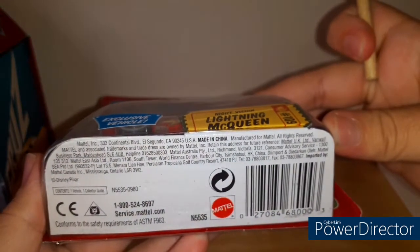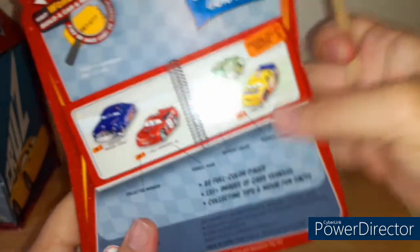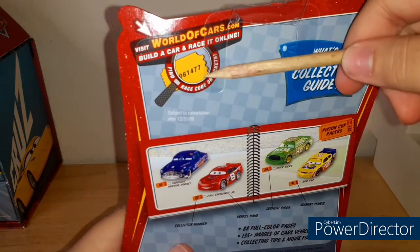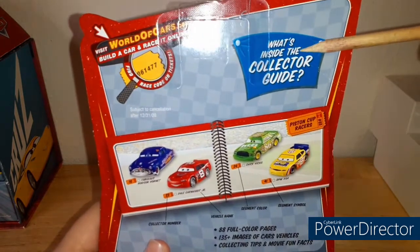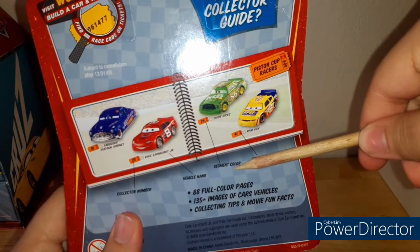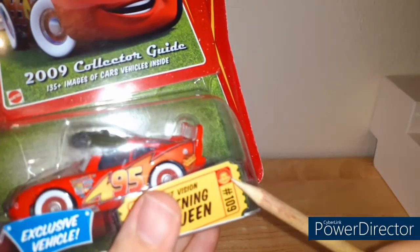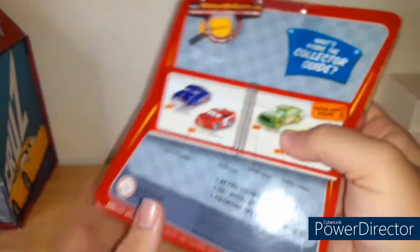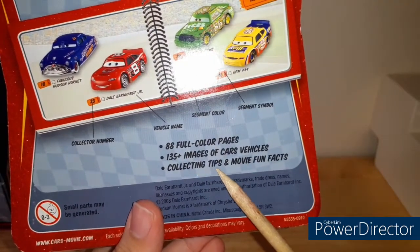This is the World of Cars. Made in China. Contains one vehicle and one collector guide. Here is the back — visit worldofcars.com, build a car and race it online. This is from 2009. What's inside the collector guide? It shows you an example: collect the number, the name, the segment color, the segment symbol. 88 full color pages, 135 images of Cars vehicles, collecting tips, and movie fun facts.